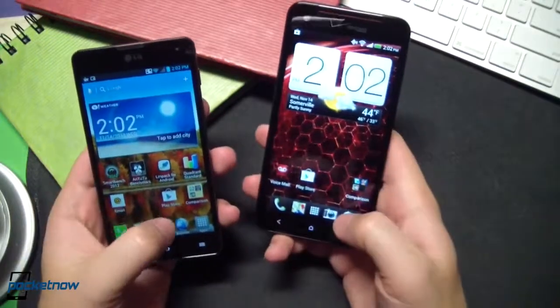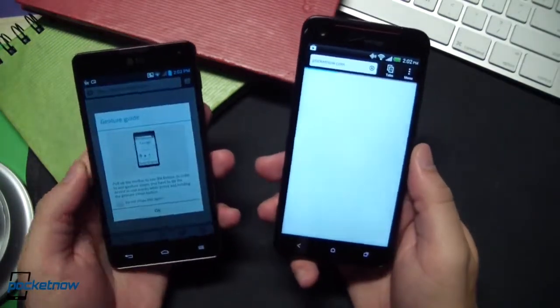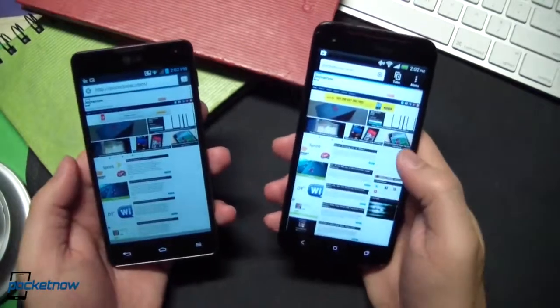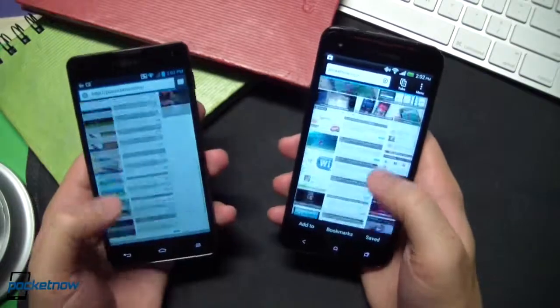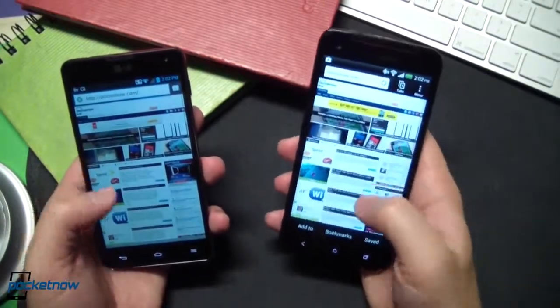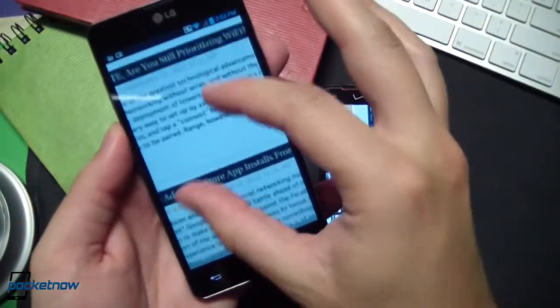We're going to go ahead and launch the browser. Both these devices are on the same Wi-Fi hotspot, so this is not a race as far as load time goes. This is just showing how quickly the browsers can render each individual page. And we do have scrolling ability on each. The DNA is doing a little bit better as far as fluidity while the page is still not fully loaded. Let's do a little pinch-to-zoom check.